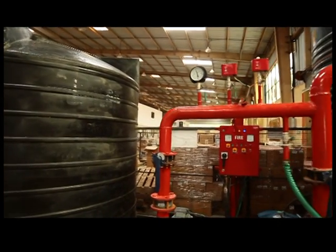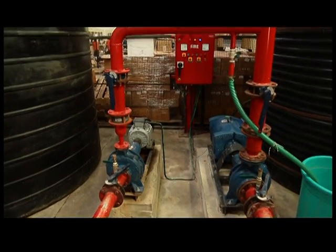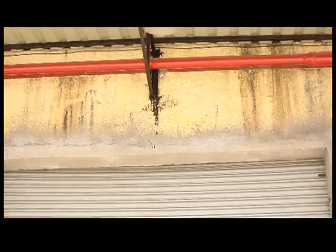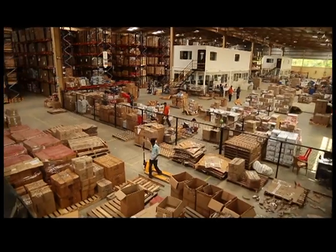The fire hydrant system is the backbone of the fire fighting systems in any warehouse or building. It is a water distribution system consisting of a water tank, suction piping, fire pumps, and a distributed piping system which is laid around the warehouse.